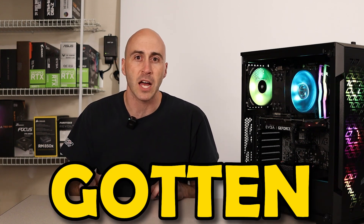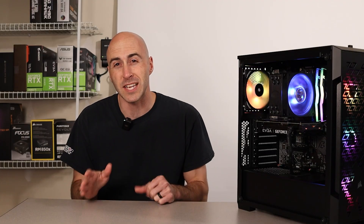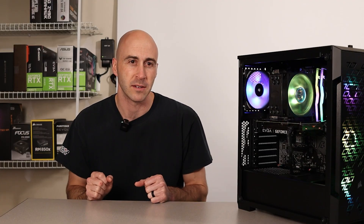A few weeks ago, I made a video about how cheap PC gaming has gotten in 2023. I was amazed at the PC I was able to put together for under 800 US dollars. As amazing as that deal was, I feel like I should be able to beat it. So that's exactly what I did.